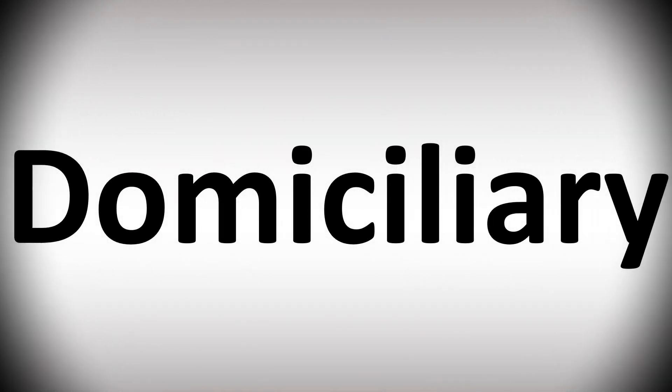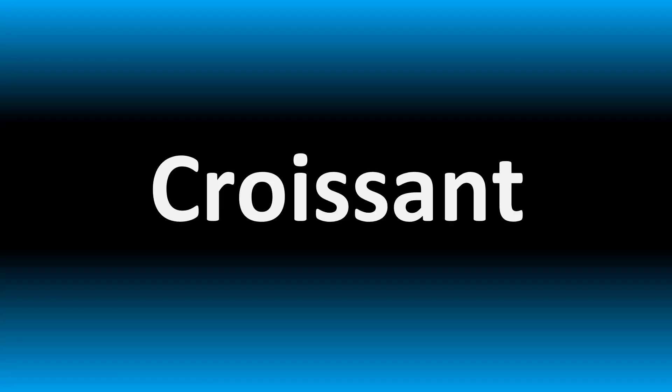We are looking at how to pronounce these words. We'll be looking at how to say more confusing vocabulary in English that many get wrong. Stay tuned to the channel to learn more.